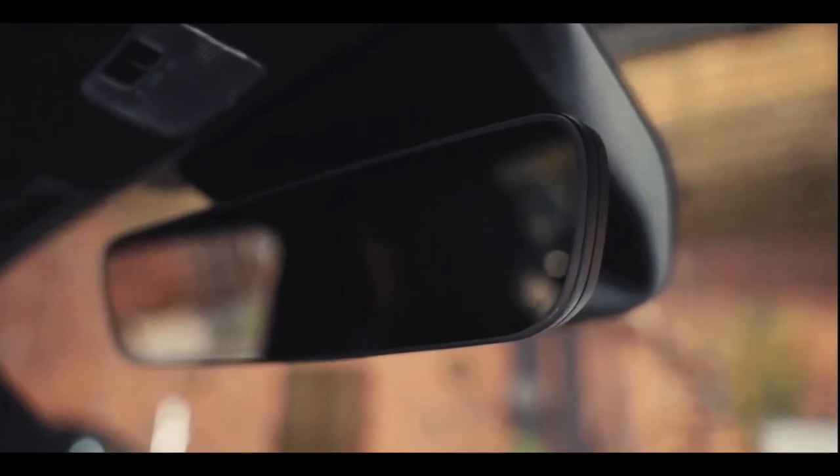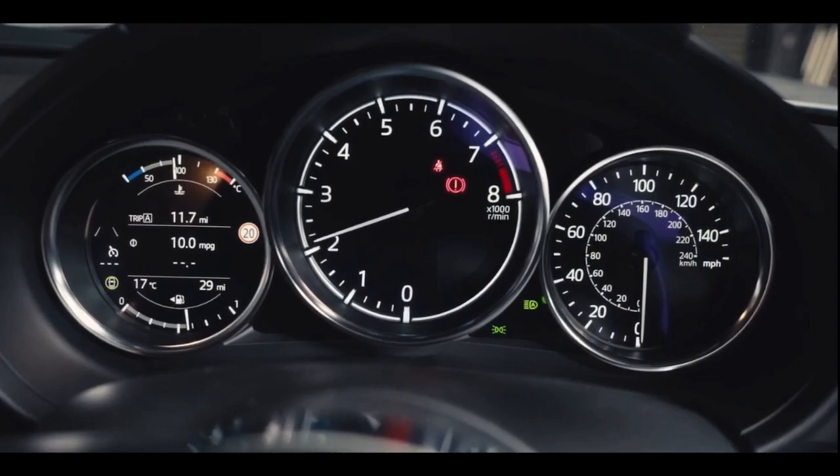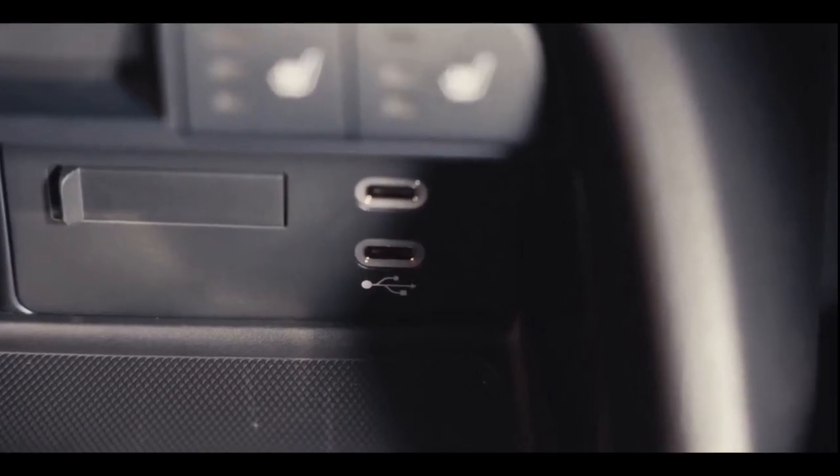The rear view mirror is now frameless and auto-dimming, and the instrument cluster has been updated with the steering modified for more nimble and precise operation. Connectivity has been upgraded to the new USB Type-C.